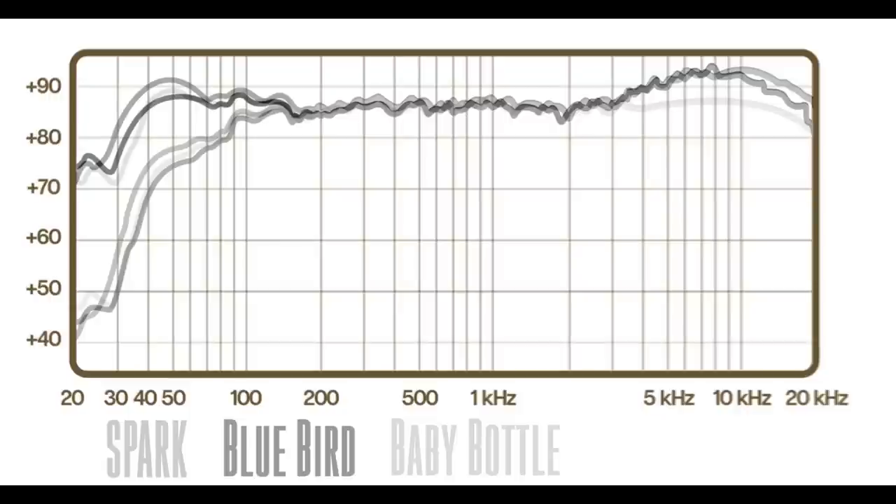On the electric and the acoustic guitar, I actually preferred the other two microphones over the Baby Bottle. And between those two, it's almost a dead heat. There are some slight variances in tone between the Spark and the Bluebird, so it does come down to personal preference. The Spark has a slightly more pronounced bottom and top end. On the other hand, the Bluebird has better self-noise, signal-to-noise ratio, and max SPL specifications.